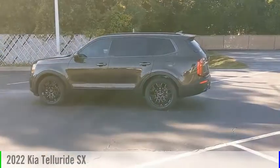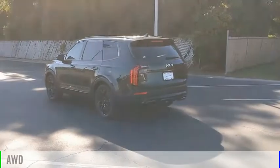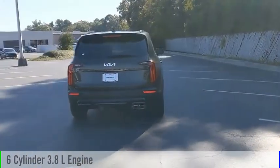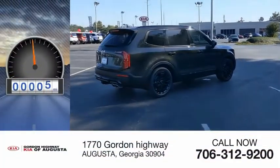Come test drive the 2022 Telluride. This vehicle is powered by an all-wheel drive, 6-cylinder, 3.8-liter engine, and comes with an automatic transmission. This vehicle has less than 100 miles.